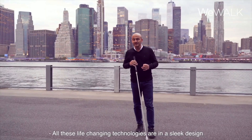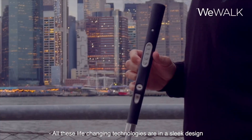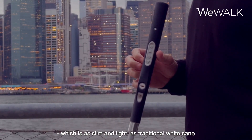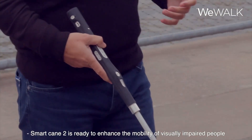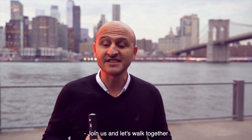All these life-changing technologies are in a sleek design. The camera zoomed into the handle of the WeWalk Smart Cane 2, which is as slim and light as a traditional white cane. Smart Cane 2 is ready to enhance the mobility of visually impaired people. Join us and let's walk together.